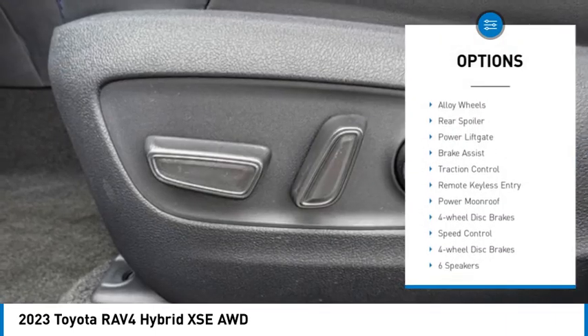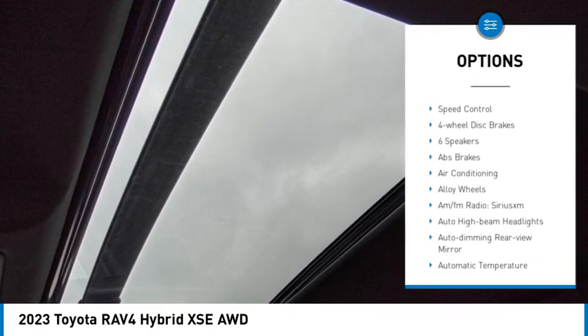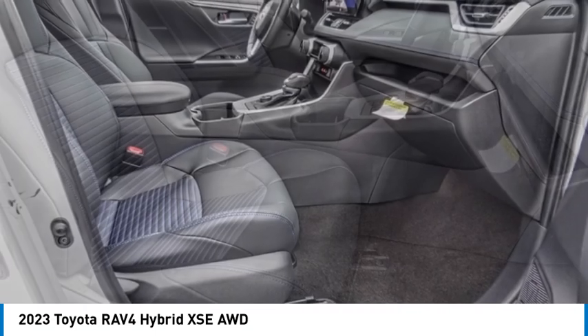Electronic stability control, alloy wheels, rear spoiler, power lift gate, brake assist, traction control, remote keyless entry, power moonroof, four-wheel disc brakes, speed control.